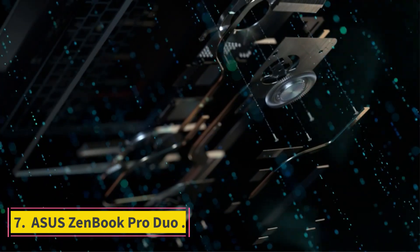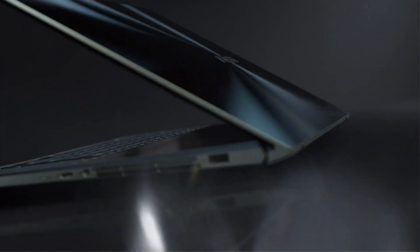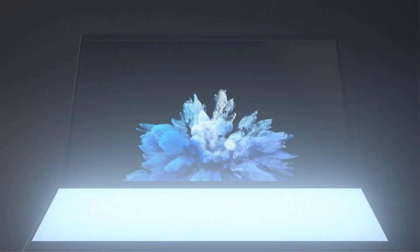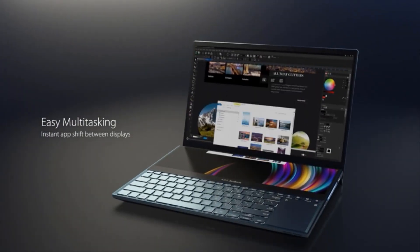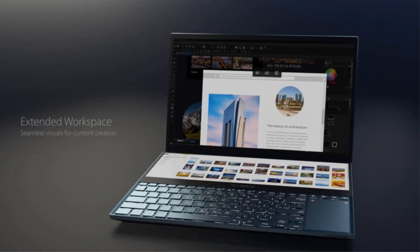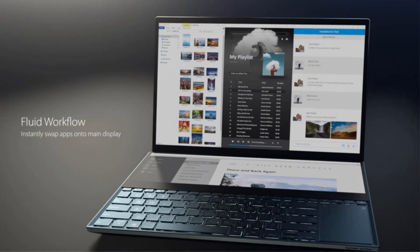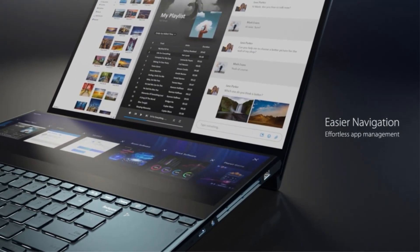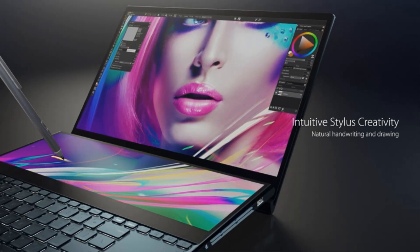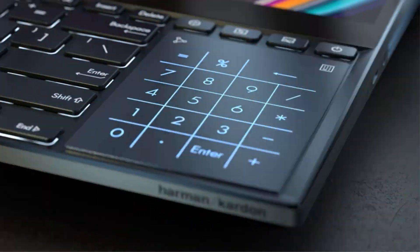Number 7: Asus ZenBook Pro Duo. If you're looking to treat yourself, get the dual-screen Asus ZenBook Pro Duo with a 15.6-inch 4K Glossy UHD NanoEdge Touchscreen, not to mention the ScreenPad Plus 14-inch 4K Matte Touchscreen. This laptop offers versatility with the latest specifications. Enjoy endless ways to optimize your multitasking experience, split windows, and apps using dual screens. It's powered by the latest Intel Core i7-9750H 6-core processor, NVIDIA GeForce RTX 2060 GPU, 16GB of RAM, and 1TB SSD.